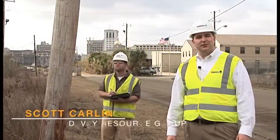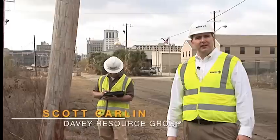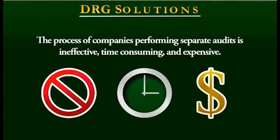Hi, I'm Scott Carlin with the Davey Resource Group. If you're like most utilities, you understand the struggles of completing an audit and then coming to the end and realizing that your joint users and attachers don't agree with the results. The traditional process of power companies and telecommunications companies performing separate audits is ineffective, time-consuming, and when all the costs are added up, expensive.